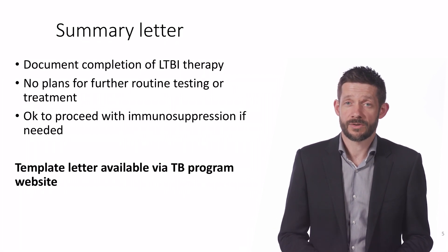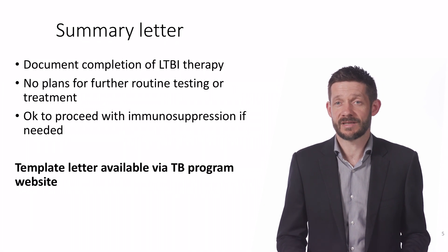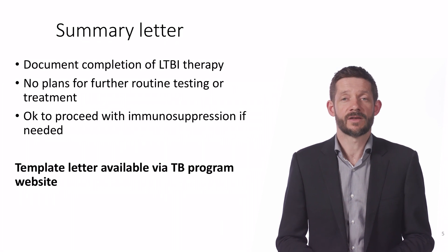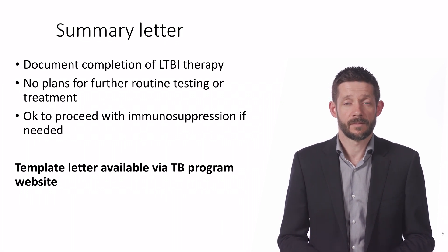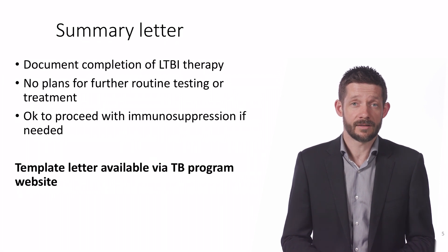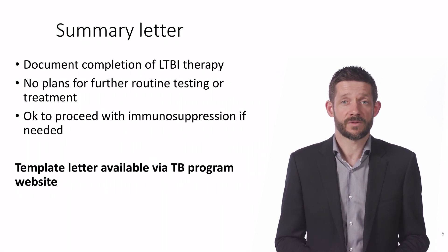For the benefit of healthcare workers and others who might have latent TB tests done as part of work screening, I add that these tests are expected to stay positive and they should never be repeated. I also say that immune-suppressing therapies can now be given where indicated, and give a copy to the patient for their own medical records.